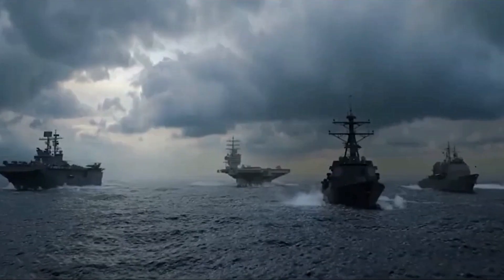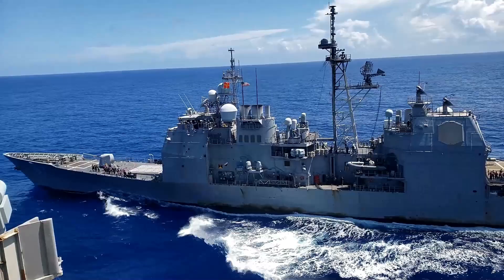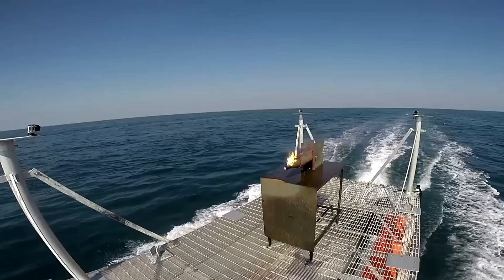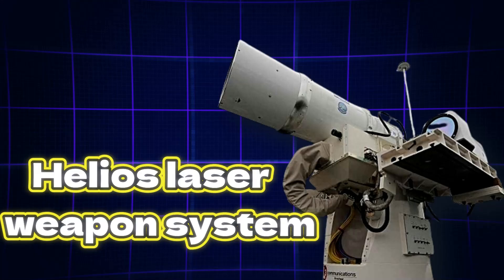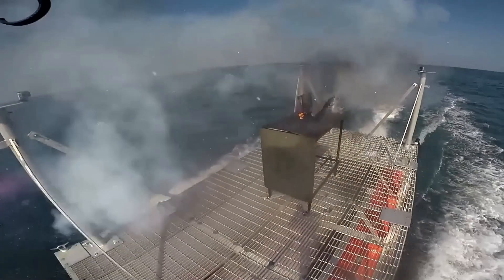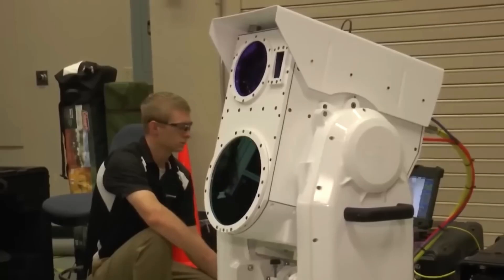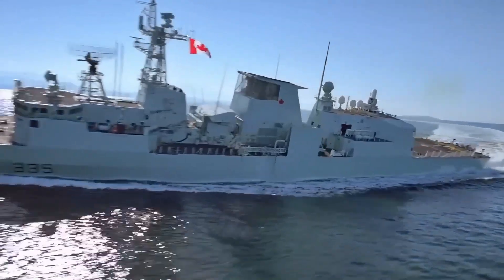Somewhere in the vast Pacific Ocean, history was made when a U.S. Navy destroyer fired a beam of concentrated light and vaporized an aircraft in seconds. This was the Helios laser weapon system conducting its first successful live-fire test, proving that naval warfare has entered an entirely new era.